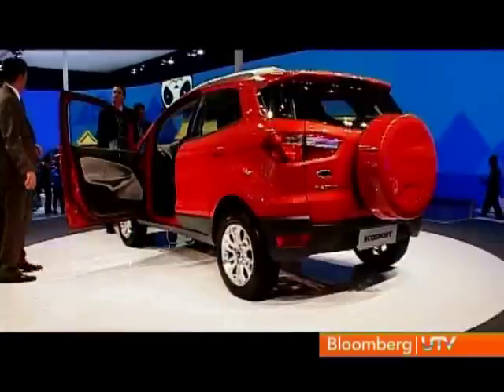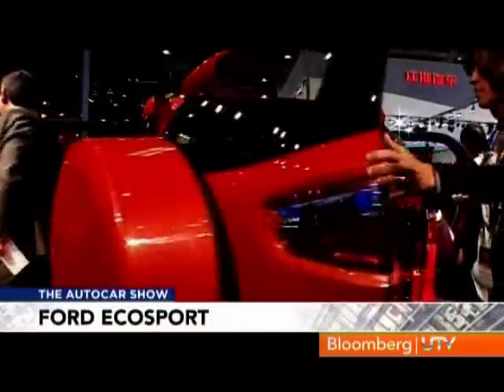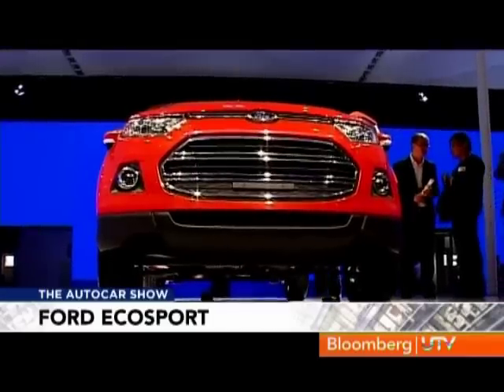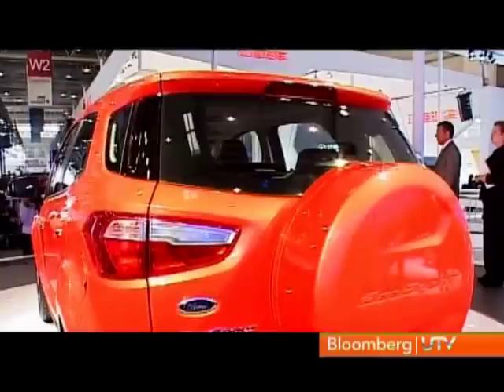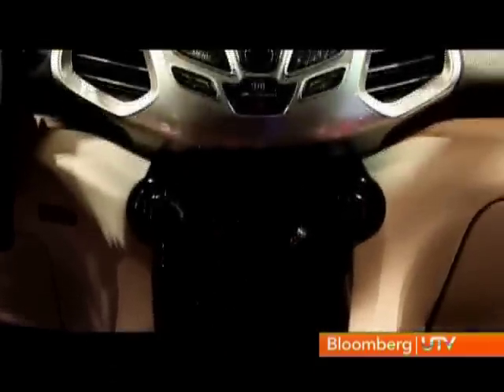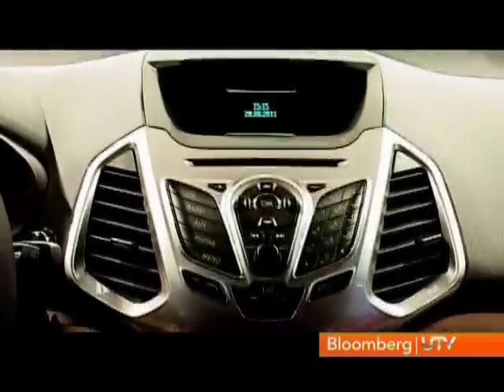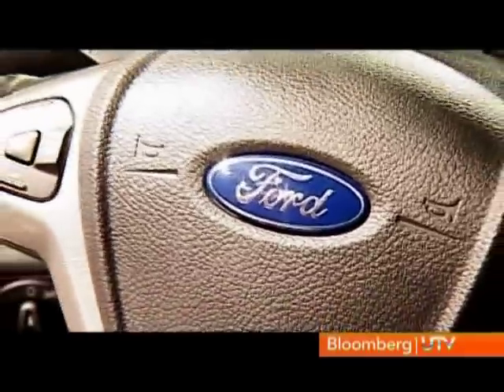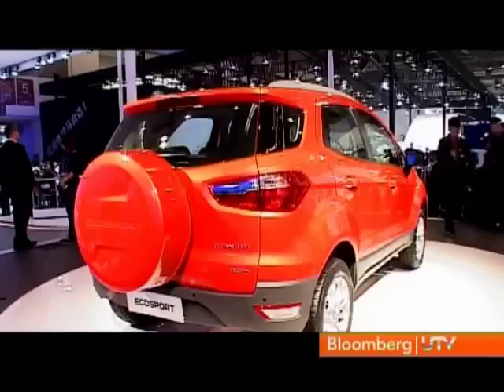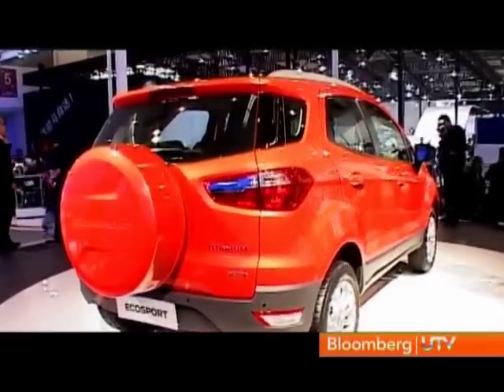There's nice headroom and a good load of space for luggage at the back — every bit the SUV it's meant to be. Not only the inside but the boot also looks reasonably large. The EcoSport will get 16-inch alloys as standard and a chrome-laced grille. It's expected that all models will feature keyless entry, remote start, and Ford's Sync infotainment system with voice control. On the safety front, Ford has kitted it with dual front and curtain airbags, ABS, ESP, hill assist, and rear parking sensors.